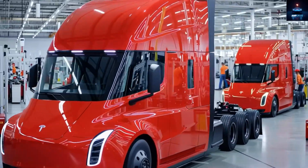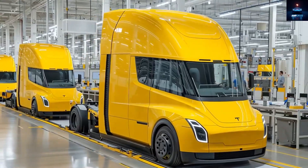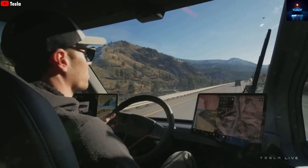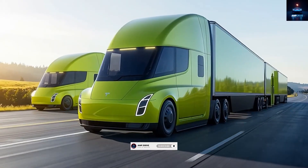Welcome to Amp Drive, your home for everything Tesla, EVs, and the future of technology. If you love exploring the latest innovations from Elon Musk, make sure you hit that subscribe button so you never miss an update.